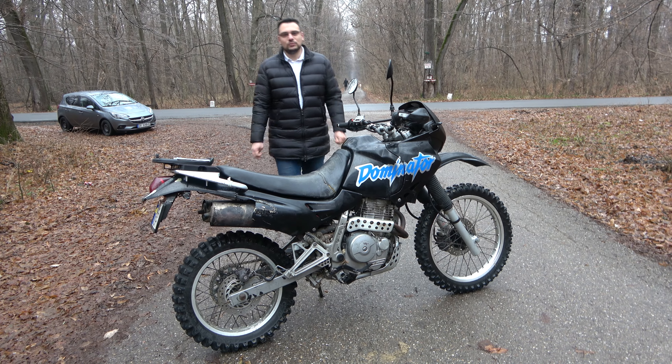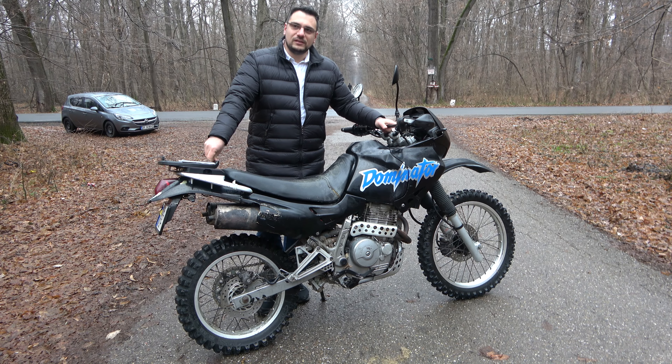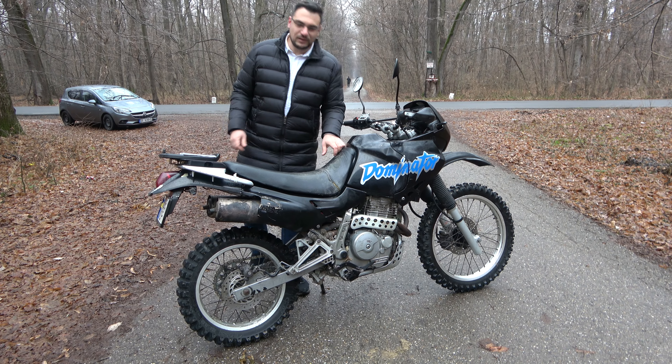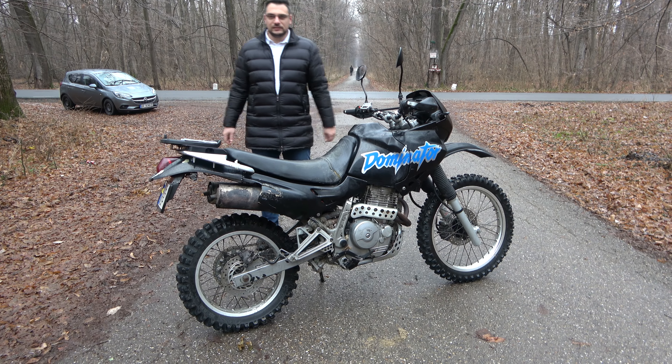Hi guys, welcome to my YouTube channel. Today we are going to discuss about an enduro touring motorcycle, or an adventure motorcycle as they call it nowadays. Obviously, as you can see, it's a Honda Dominator NX 650.